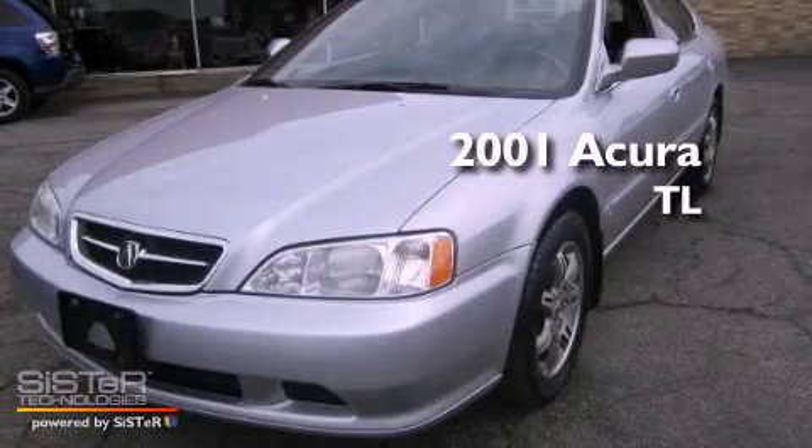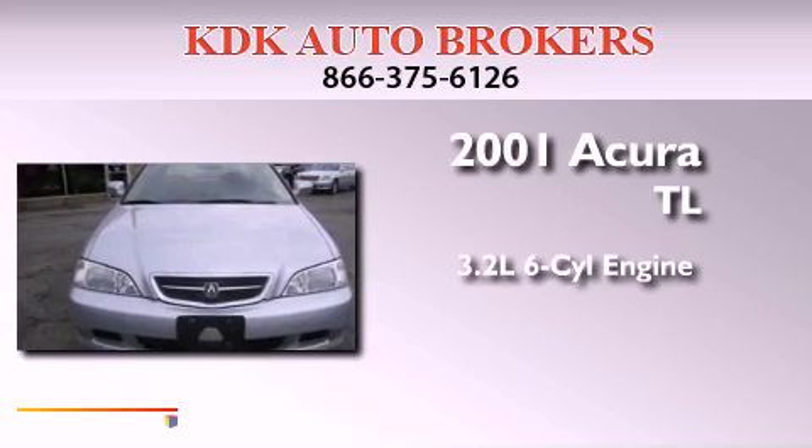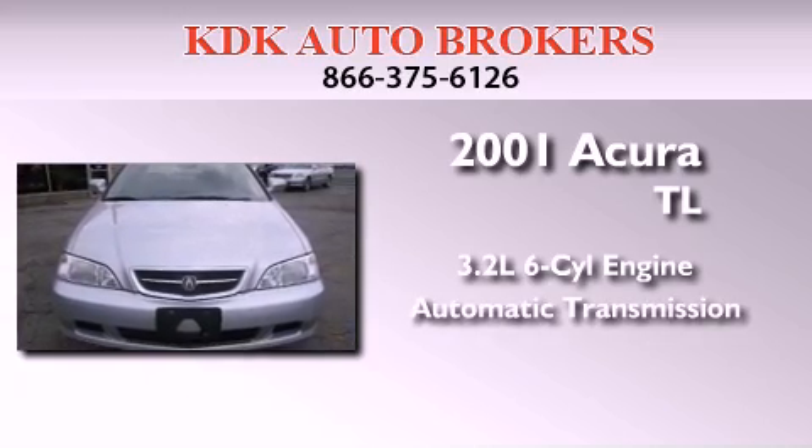This is a 2001 Acura TL. It features a 3.2-liter six-cylinder engine and an automatic transmission.